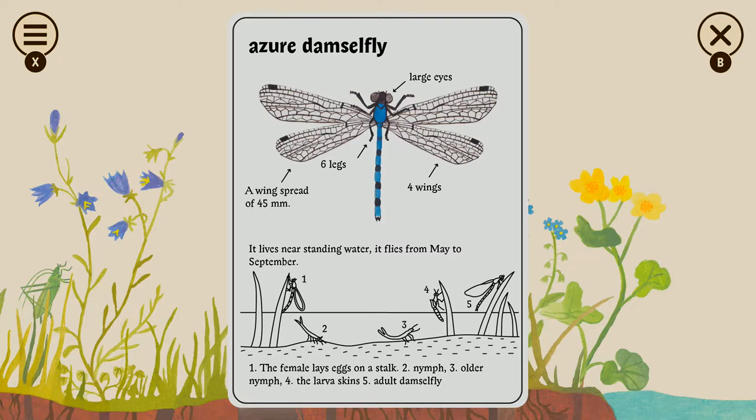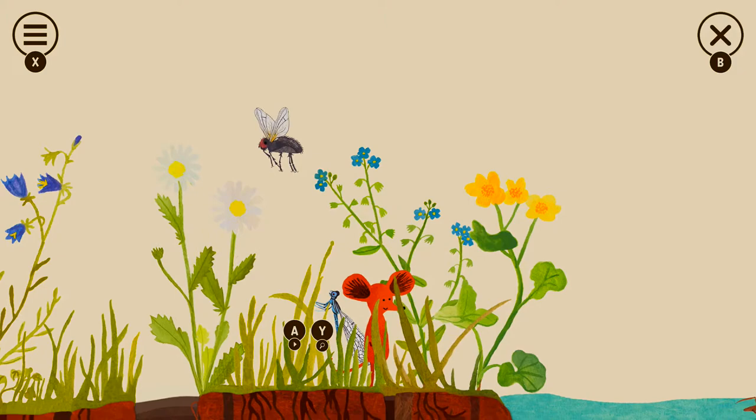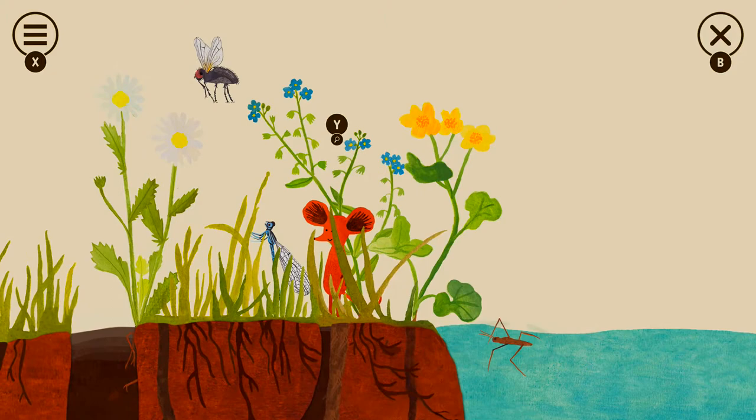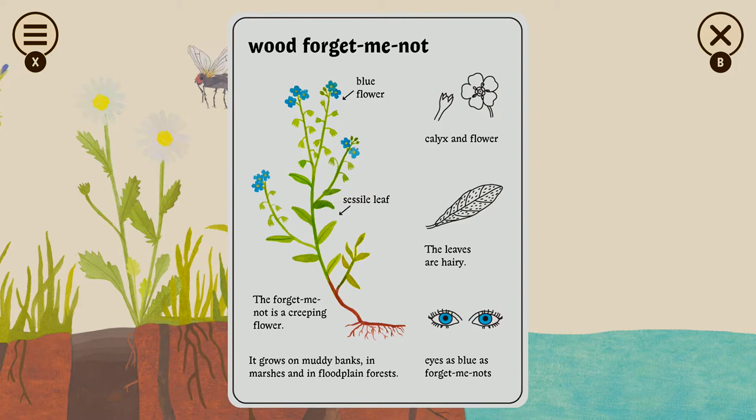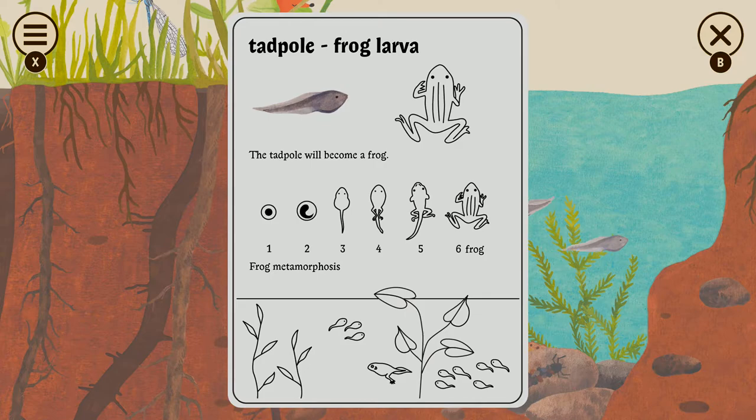At some point you just have to stop accepting that there need to be billionaires and just take their money. There are more of us than there are of them. That's what they did to the kings of Europe. Little Mouse Encyclopedia — that's what this is called? It's adorable. I kind of just want to play this game — it's super cute.